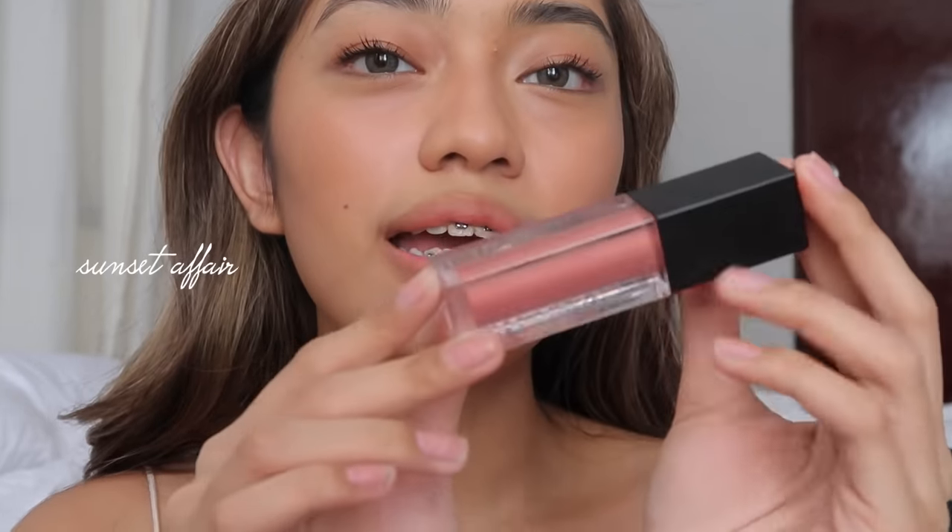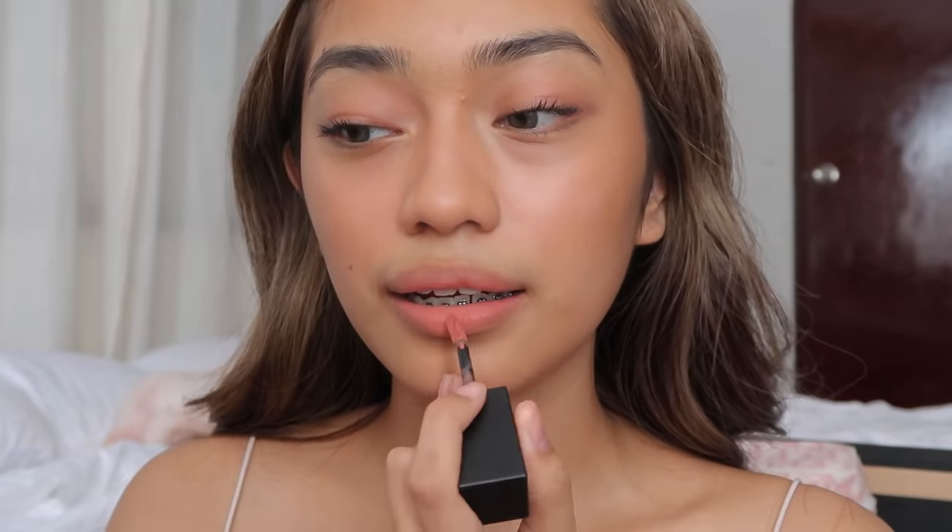My second favorite shade is Sunset Affair. This is the lightest shade in their collection — it's a peach shade. I'm putting it on my lips now. It's similar in feel to Chestnut on Point, but Chestnut on Point has a more brown undertone while Sunset Affair is more on the peachy side. So if you're looking for a light peach nude lip, this one is for you — it's not too light and not too dark.